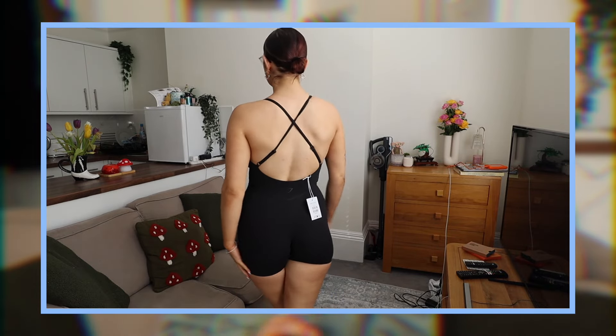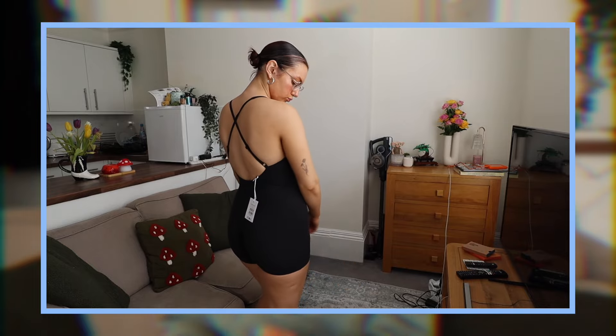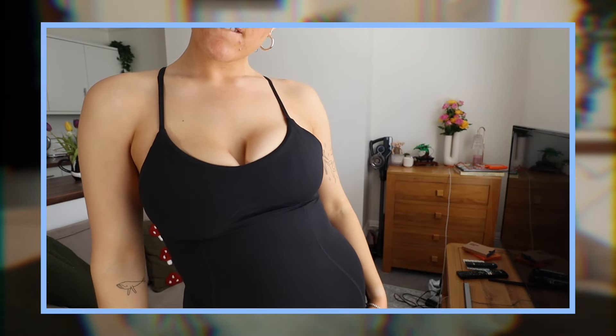Outfit number two: the strappy all-in-one. This was really cute and comfy. I love Gymshark's all-in-ones — I've got one I love wearing in summer. I loved the strapping and the backless design; I actually want a back tattoo because all these sports bras show my back, and this would look so cute with one.